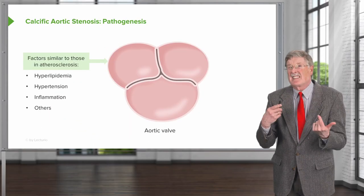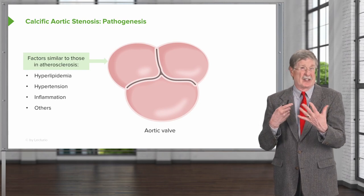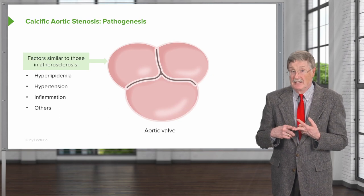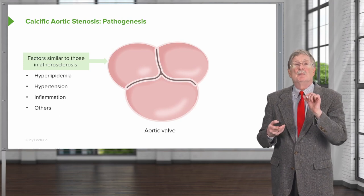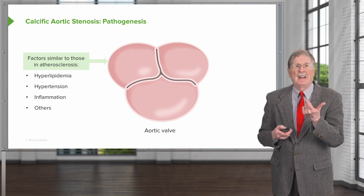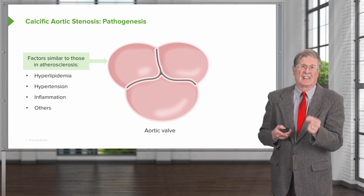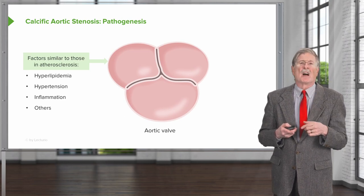What causes this senile calcific degeneration — the aortic stenosis? The factors are felt to be somewhat similar to those that cause atherosclerosis: high lipids, high blood pressure, inflammation, cigarette smoke, and other things are felt to be contributory. But if we try to limit hyperlipidemia by giving a patient a statin, that does not impact the propensity to calcify. We just know these risk factors are in some way related.